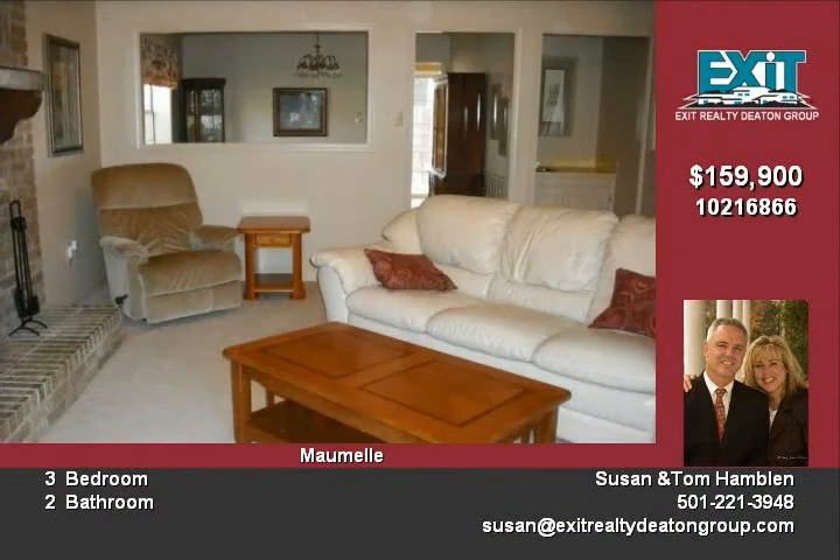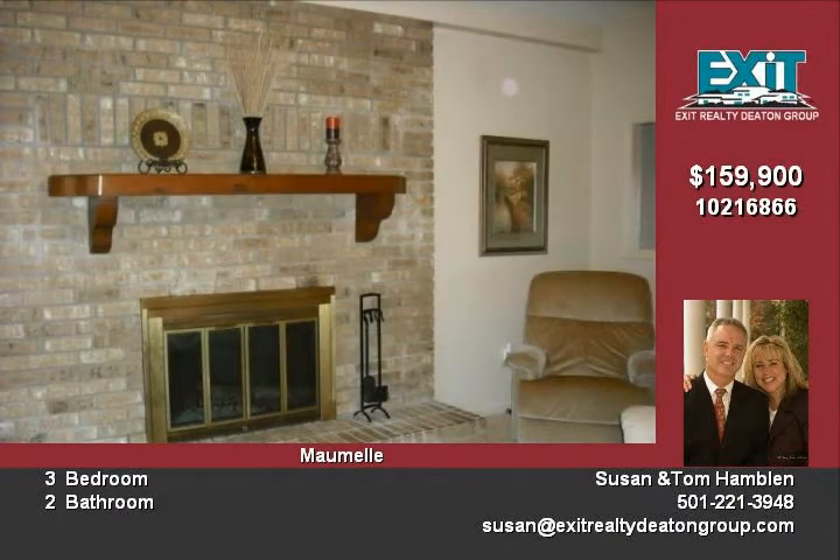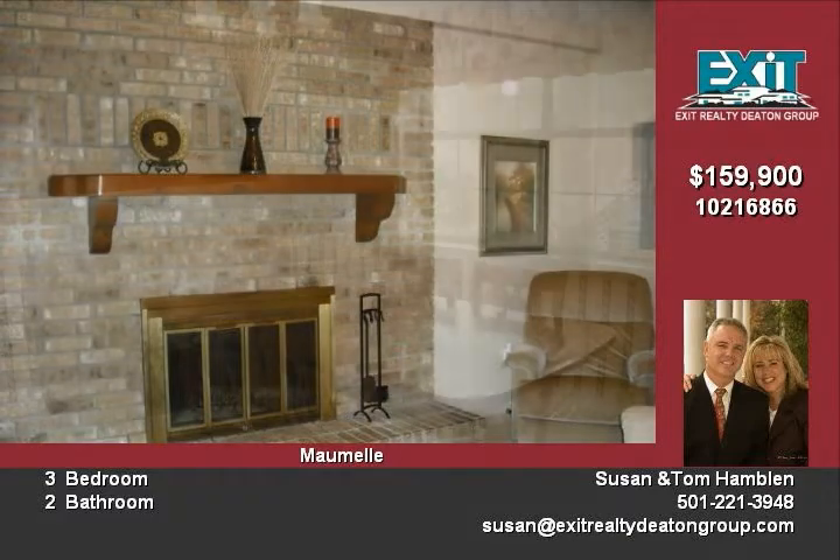The kitchen has been recently remodeled with new Silestone countertops, new appliances and cabinet hardware. The breakfast nook has large windows overlooking the yard.